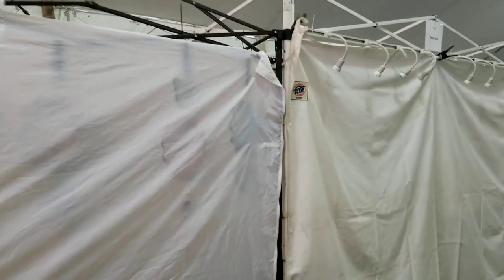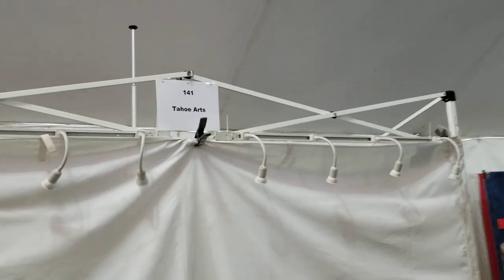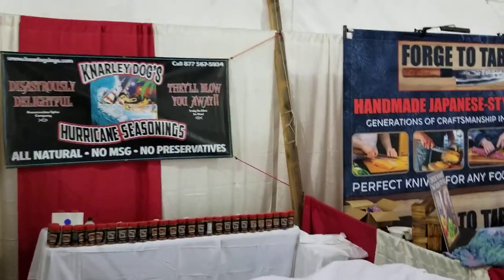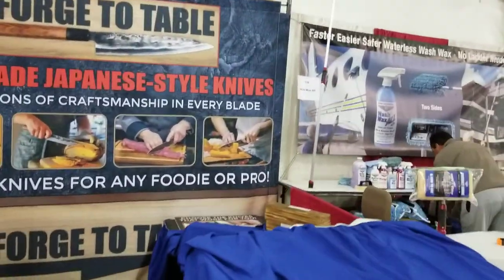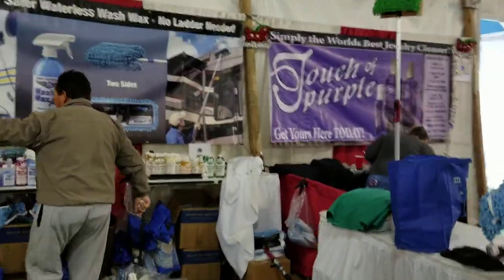There's a booth over there — Tahoe, Tahoe Watts, some artwork. Here's some seasoning for your steaks when you're cooking outside. There's a table with a knife booth — lots of knives. And we've got some wash-all to wash your RV.